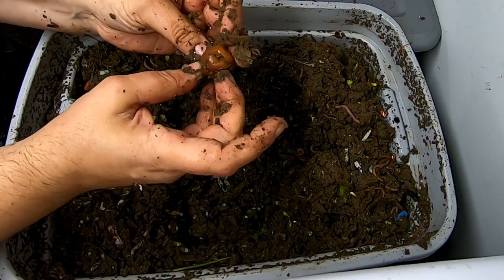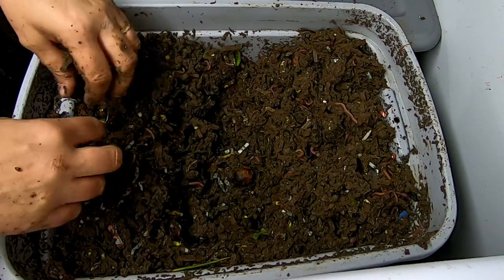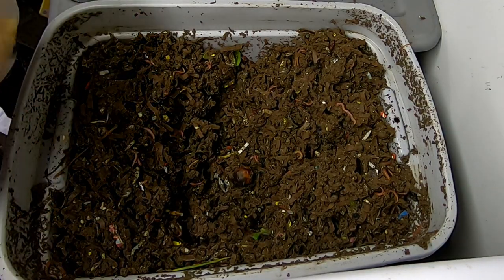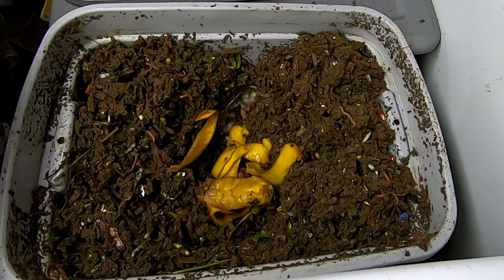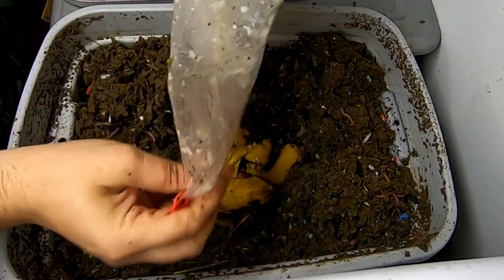It looks like some of those little crab apples are still working. I'm going to get these guys some food — they're going to get some mango and some rice.